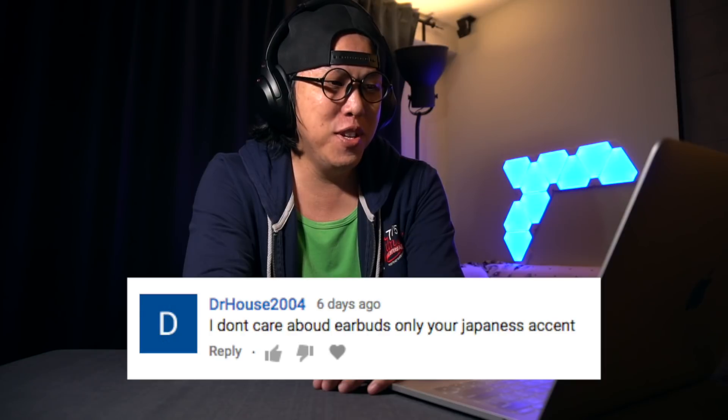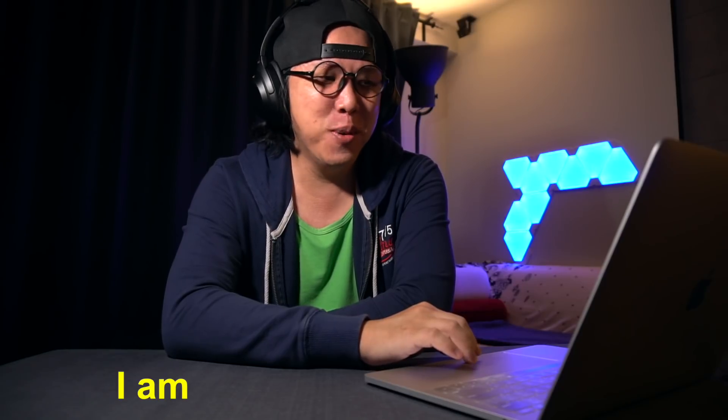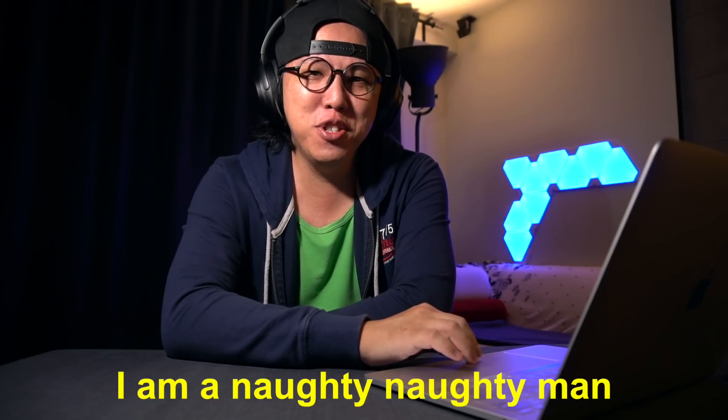DrHouse2004, commenting on my JBL3 vs JBL Run video: 'I don't care about earbuds, only your Japanese accent.' I love this comment. First of all — Watashi wa Singapuru Jin desu. So arigato gozaimasu. Thank you very much for watching this video. My name is Aaron, you're watching Aaron's Live Wireless.